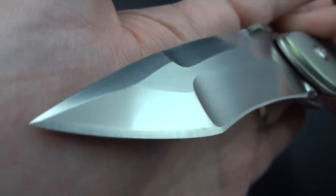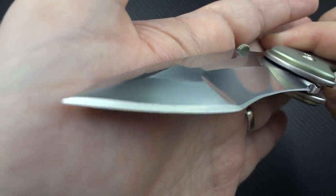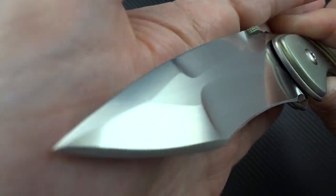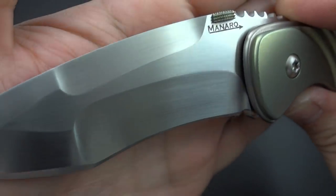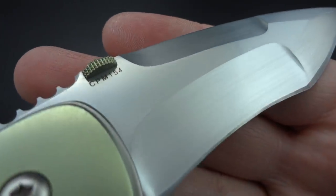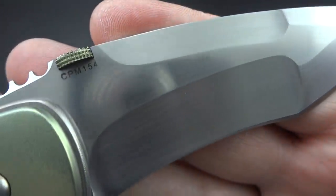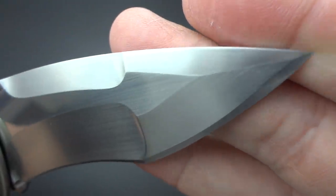Look at this grind — look how pronounced that arrow is. This is one of the most beautiful compound grinds I've ever seen. He made this thing ridiculously sharp too, by the way. This is not just for show — it is very, very sharp. And it's got a beautiful hand-rubbed satin finish all the way through.